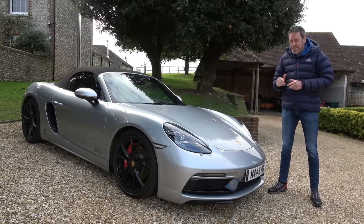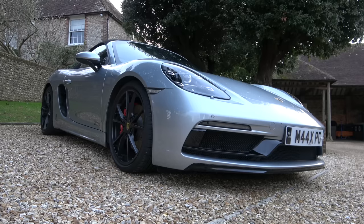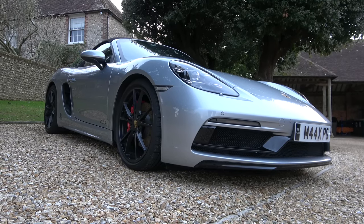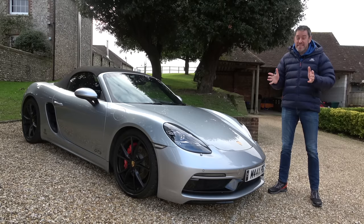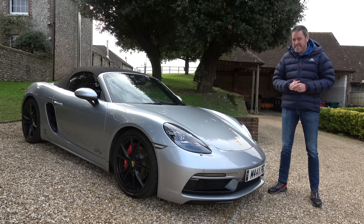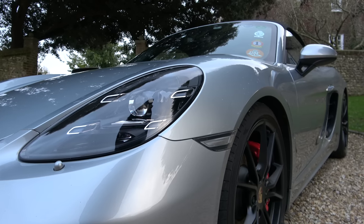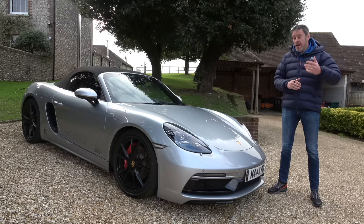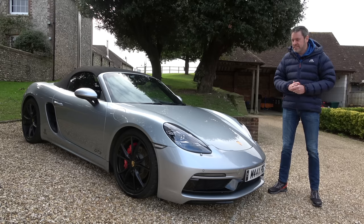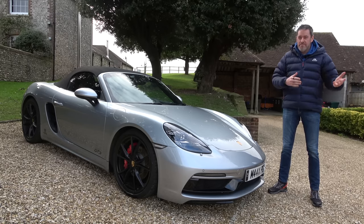I can't quite believe I've had this car nine months. I don't know where time has gone. I've covered in the region of 6,000 miles, albeit best part of 3,000 of those was done in the first 10 days of ownership when I took it to the Pyrenees and the Alps. I've never really done a review or an update. I thought it might be interesting to walk around the car and give you my thoughts after nine months of ownership.